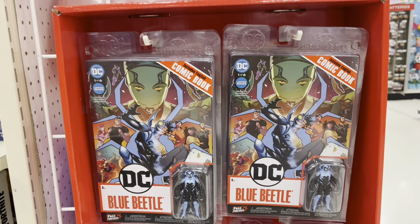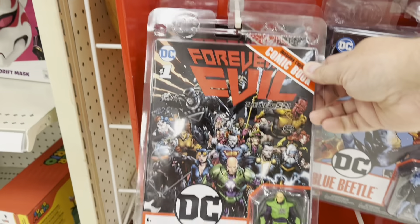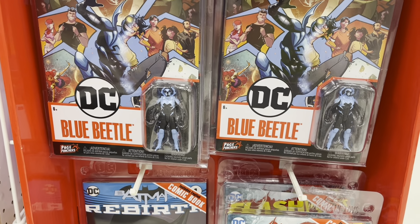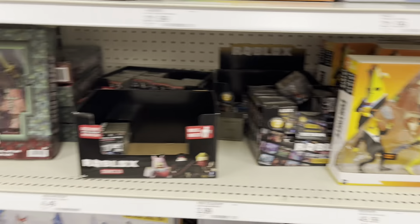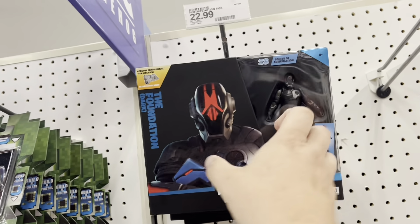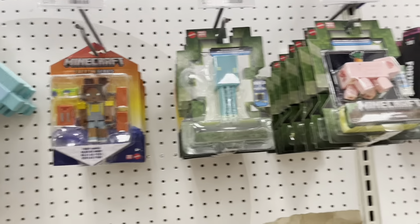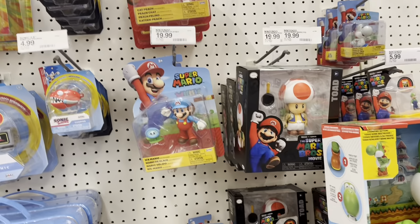We've got some of the new Page Punchers — we've got Blue Beetle, Batman and Aquaman, Lex Luthor. Got the little two-inch three-inch figures. We've got some video game stuff — got Fortnite and Halo, Minecraft and Roblox. There's a new Master Grade — I haven't seen this one, the Foundation Dark. That's pretty cool. Got some Minecraft figures. And we've got Mario Brothers movie figures.